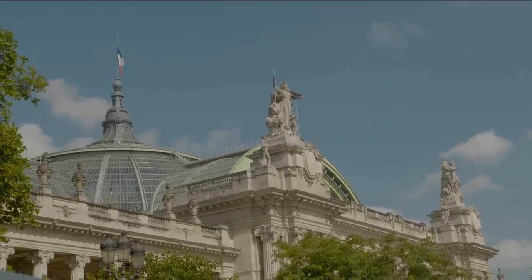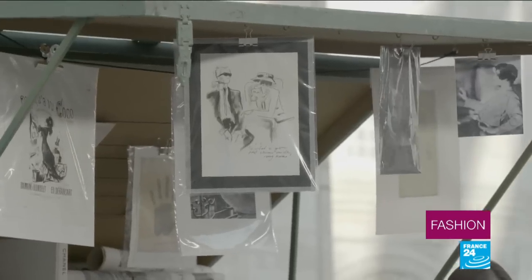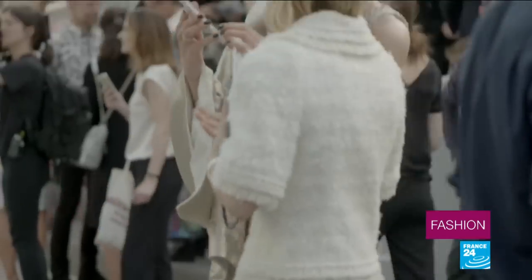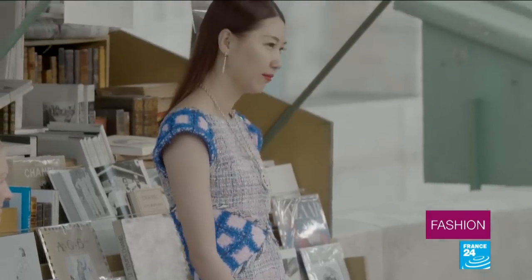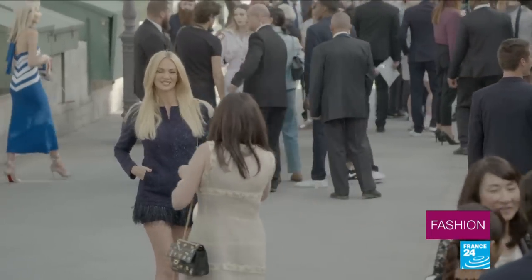Beneath the great dome of Paris' Grand Palais, Chanel is gearing up to present its 2018 Haute Couture collection. As ever, the décor is sumptuous, with the banks of the Seine meticulously recreated. At Chanel, Haute Couture is all about showing off the very best of the brand's ancestral savoir-faire, while keeping an eye firmly on the future.